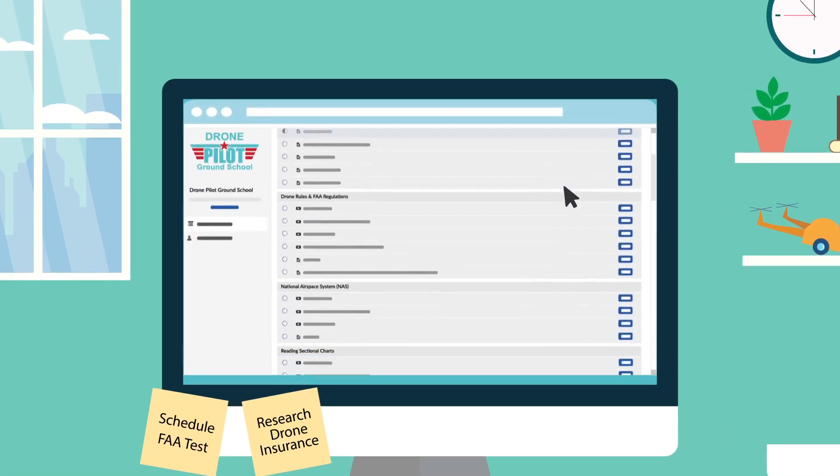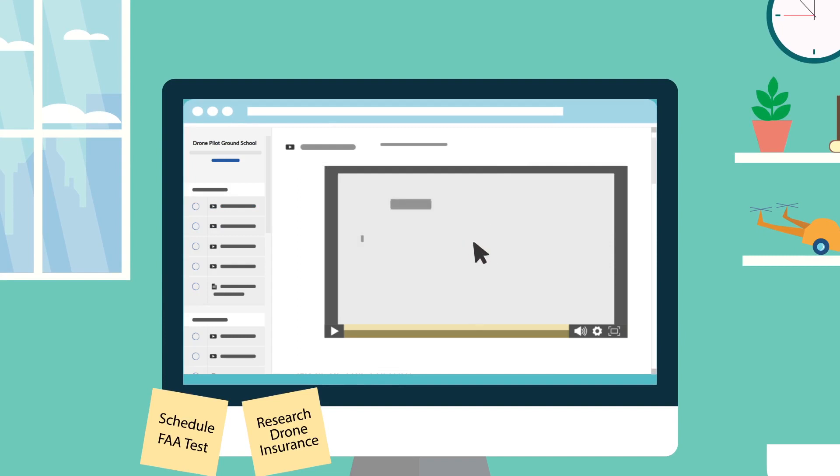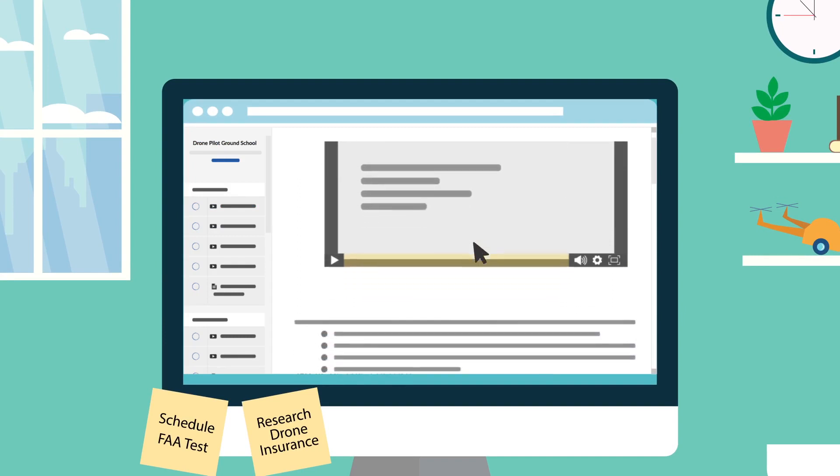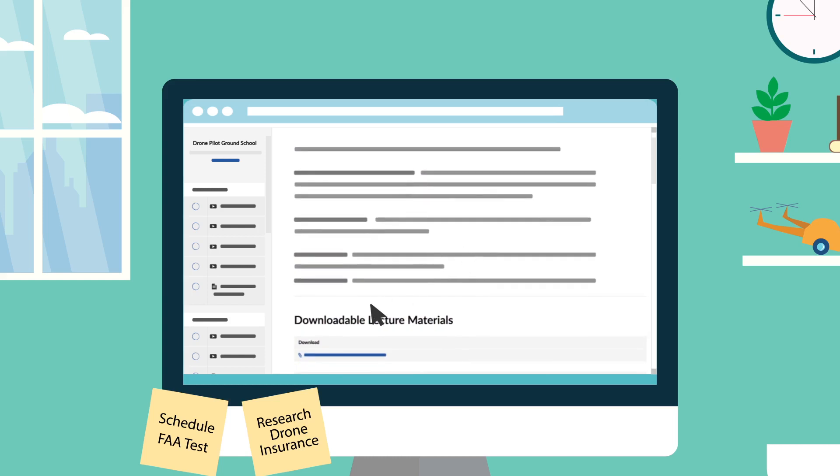As a student, you'll get access to lectures that teach you all the concepts you need to know. Most lectures include a video lesson, but if you learn best by reading, you can scroll down for the full lesson text. You can also print out the lessons if you want to study offline.